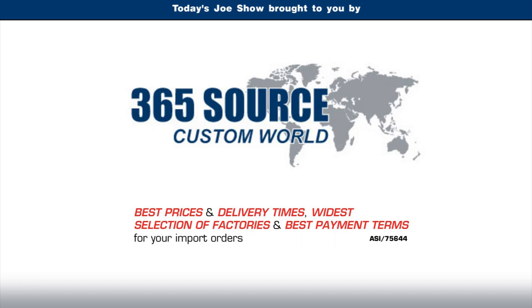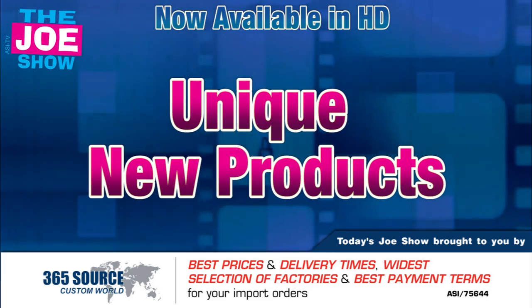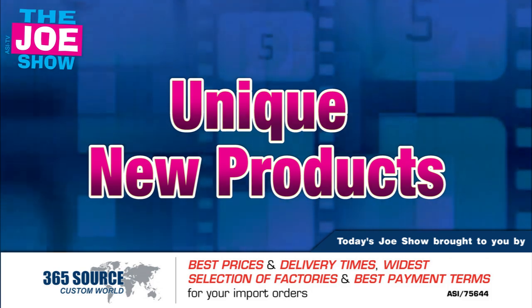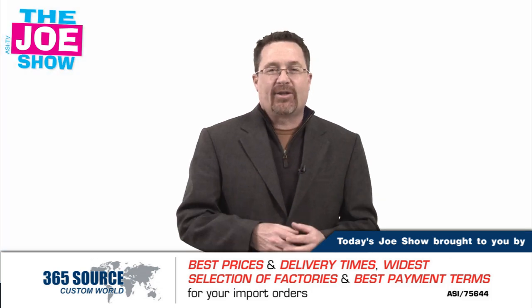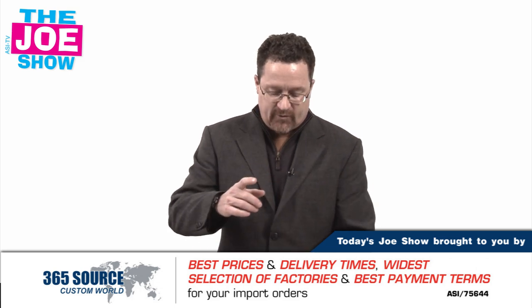Today's Joe Show is sponsored by Pacific Bridge. Hi, I'm Joe Haley. You're watching the Joe Show. On today's Joe Show, we have unique new products we're going to show you, starting with this first one.